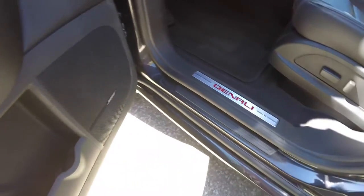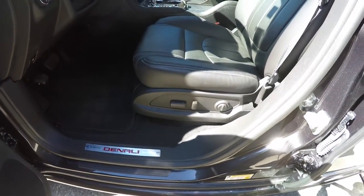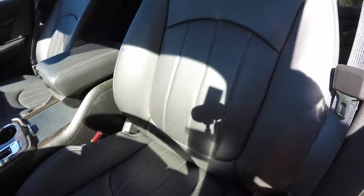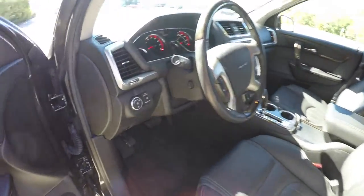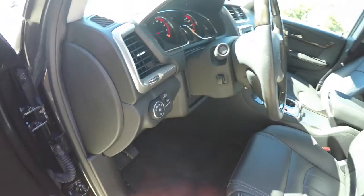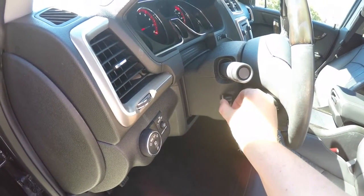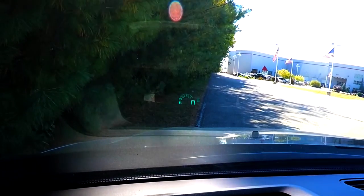The vehicle features premium Bose surround sound, illuminated Denali plates, and 8-way power driver and passenger seats with adjustable lumbar support. The seats have perforated inserts with satin silver trim. Controls are provided for automatic headlamps, fog lamps, instrument panel dim, dome override, and ambient light switch. The steering column is leather and wood wrap with tilt and telescoping functionality. The vehicle is also equipped with an iCube head-up display with various display settings, including adjustable brightness and height.